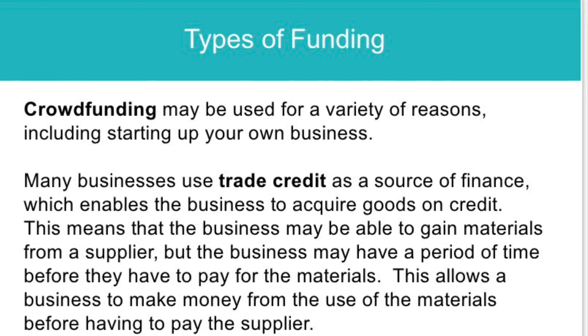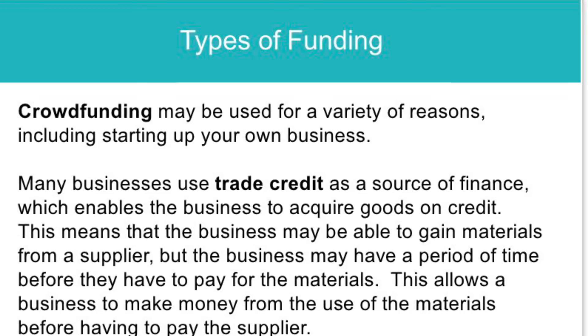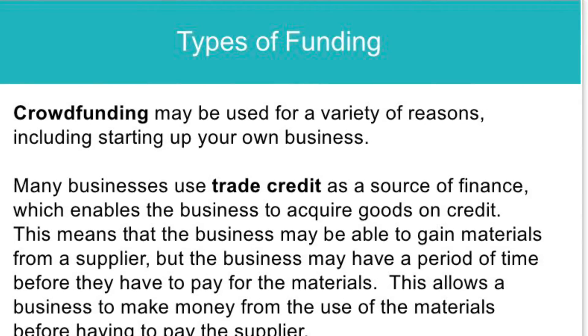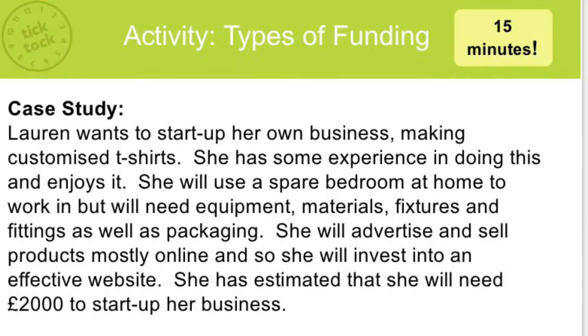Many businesses also use trade credit, which enables the business to acquire goods on credit — similar to hire purchase — and pay it back at a later date. By negotiating with a supplier, the business may have a set period of time before they have to pay, which will help the business with cash flow.